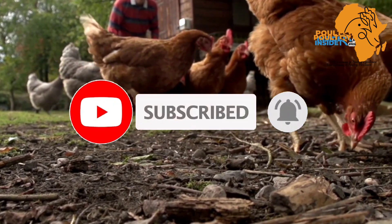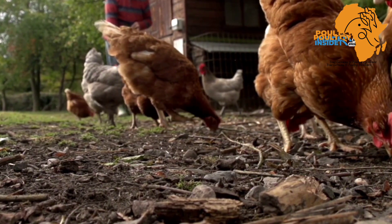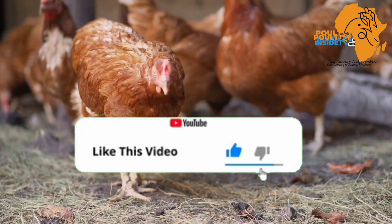Also, make sure to hit the bell notification so that you can be notified every time we post a video on this channel. Also, hit that like button if you get to learn from our videos.